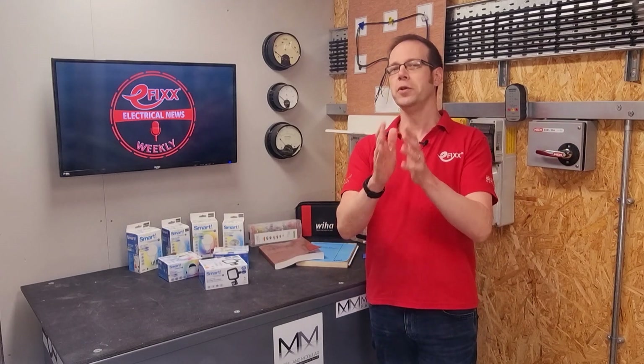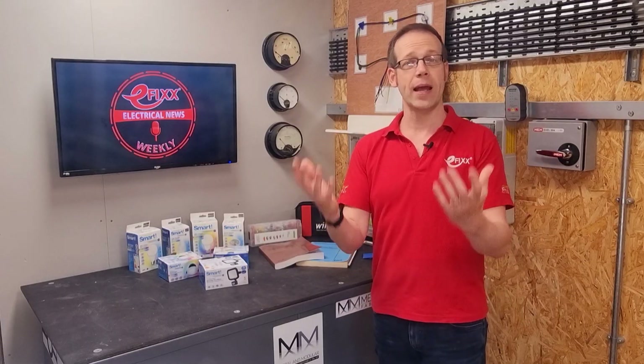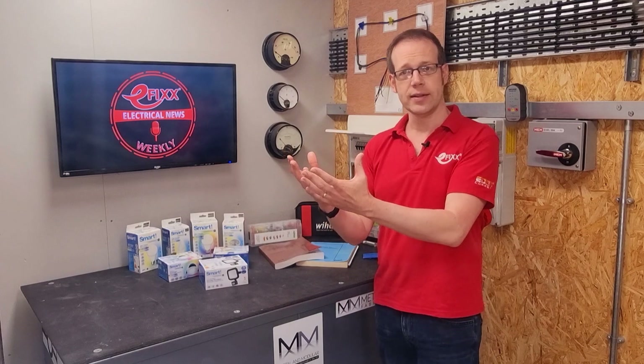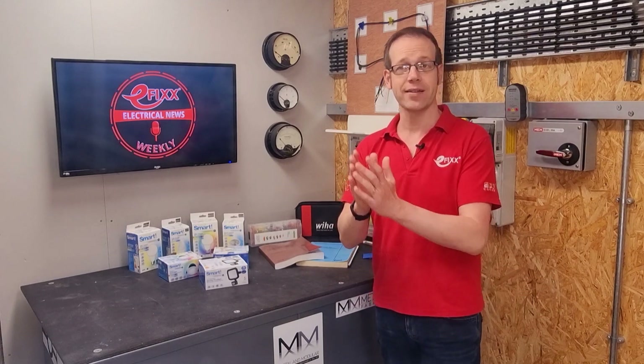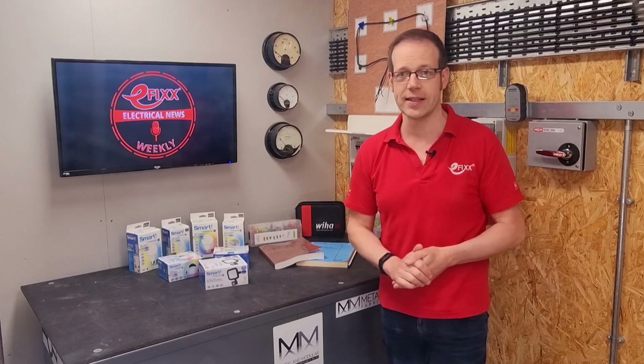Next up is a couple of cool new switches. The first is from Scolmore, and it's a wireless battery-powered unit which allows you to control multiple lights and appliances. You can create different atmospheres for each room by personalising the lights. You can set routines for the lights and appliances to turn on and off as required to help create a more energy-efficient home. And you can even pair the switch to Scolmore's ClickSmart Plus or ESP Fort security devices to enhance security.